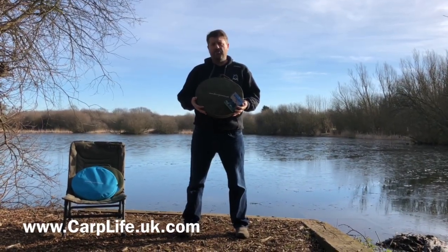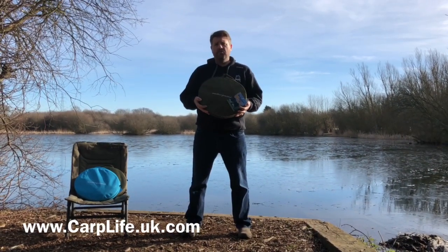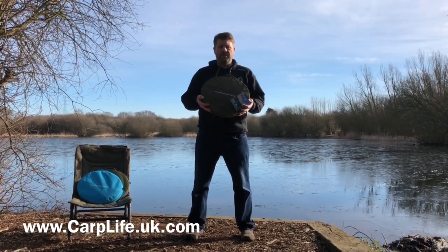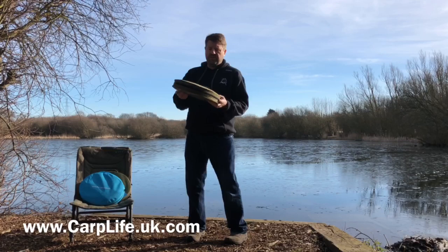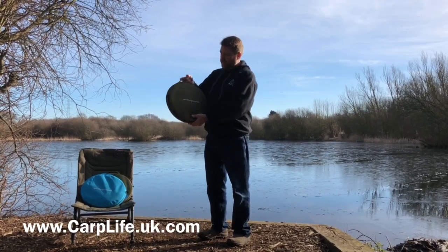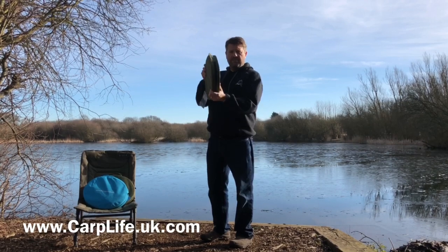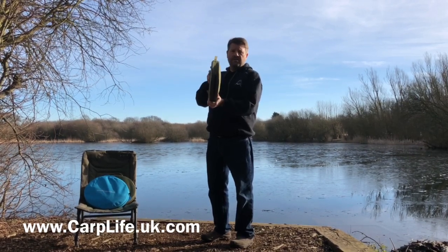This is the new Bivvy Loo from Carp Life Products. We wanted to put out a short video just to show you the product and explain exactly how to use it. As you can see, it comes in a convenient carry case — this is all zipped and weatherproof, and the Bivvy Loo itself is very thin.